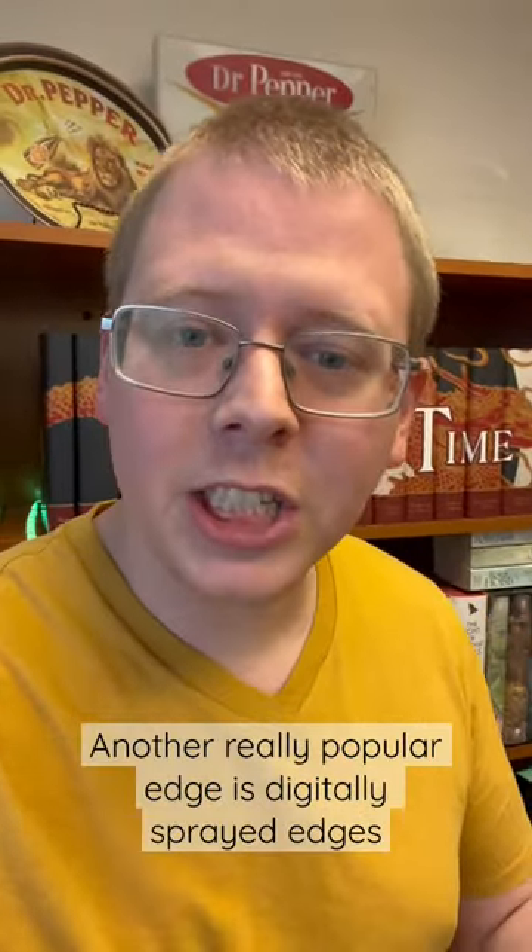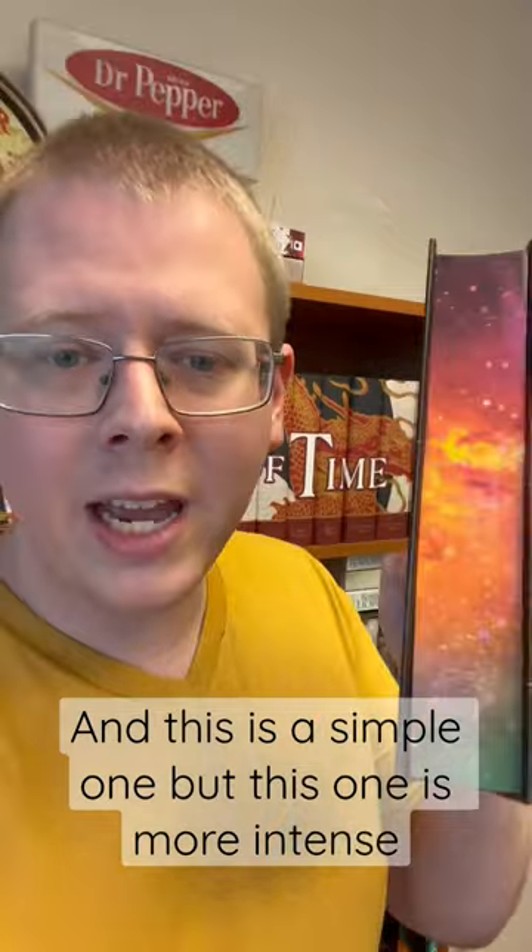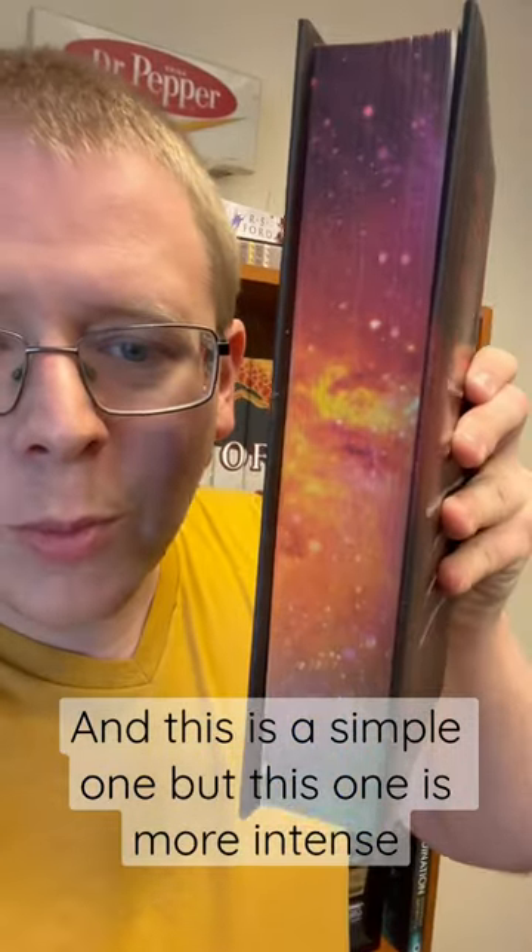Another really popular edge is digitally sprayed edges, similar to regular sprayed edges, but done with a new type of printer that can put all sorts of designs on them. This is a pretty simple one, but this one gets a little more intense with all sorts of layers and lots of colors. The digitally printed edges are just exceptional and extremely detailed. There are just lots of different types of edges.